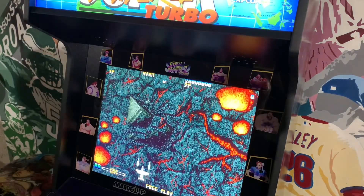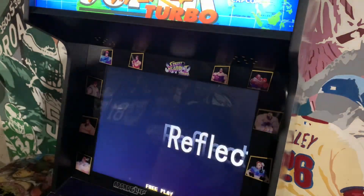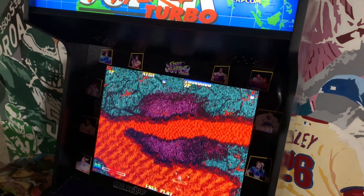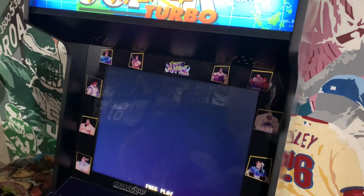Next up we have Gigawing — one of my favorite games on this machine. This is a vertical scrolling shooter that hit North American arcades in February 1999. It was also ported to the Dreamcast in July 2000, and then to the Nintendo Switch in 2021.